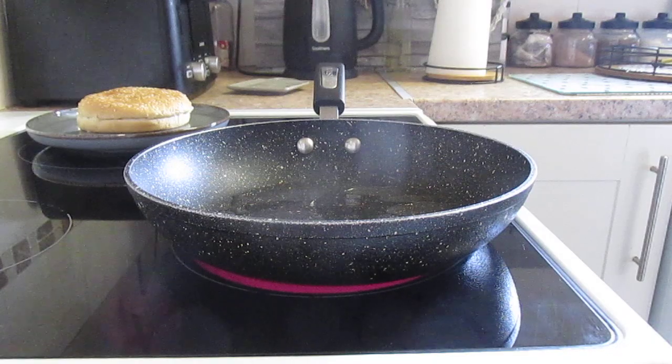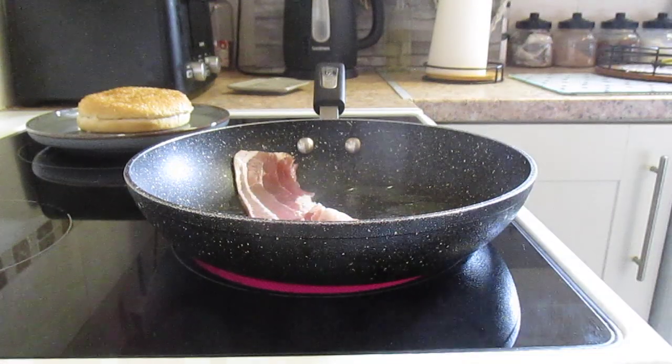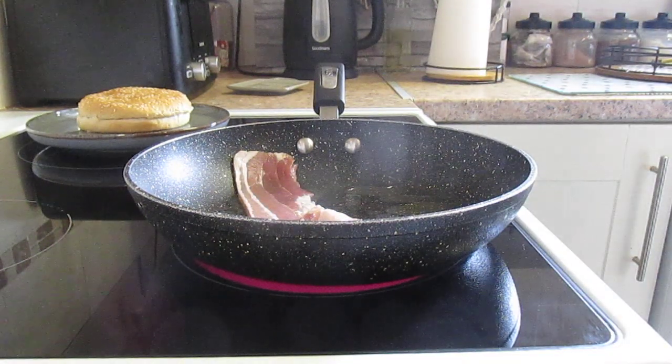So I'll put some in the frying pan, which should be warmed up now hopefully. There's something satisfying about that sound, isn't there.